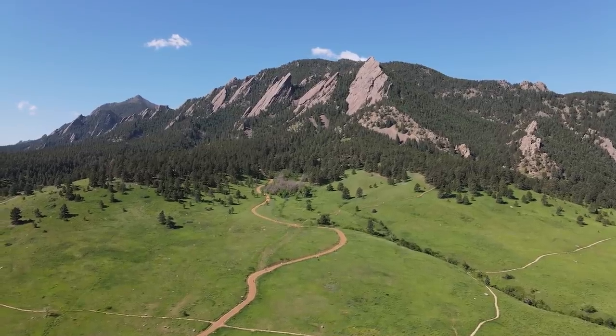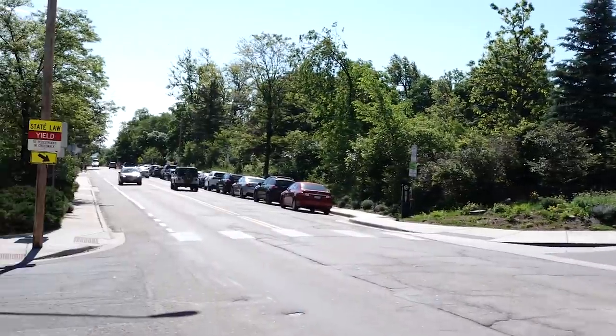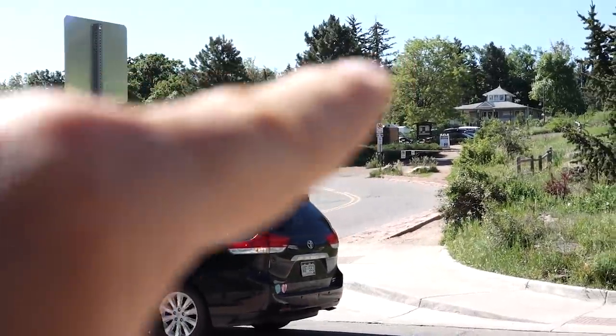This is a very popular spot. You can see all the cars lined up there, and that's not even the main parking lot — the main parking lot is in there. Also, it's a Friday morning. Does anybody work in Boulder, or are we all just YouTubers?